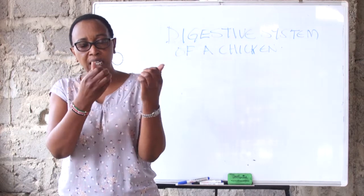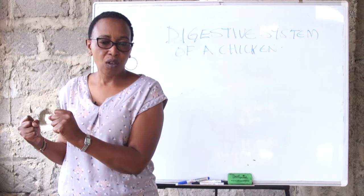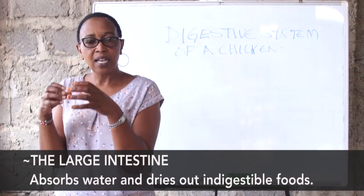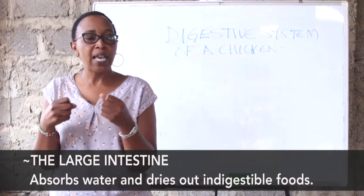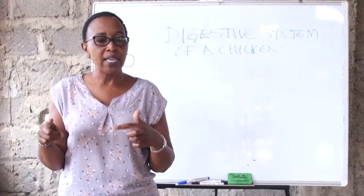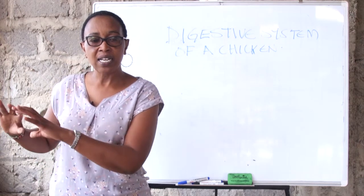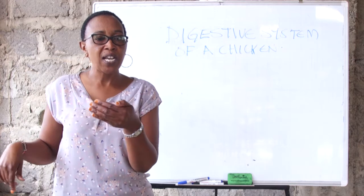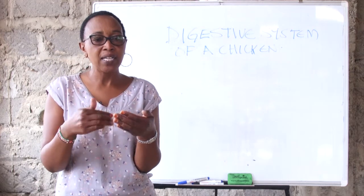The food then combines with the rest of what came from the gizzard and is sent to the large intestine for absorption of water. All the saliva is now absorbed in the large intestine, and the waste combines with the nitrogen produced in the body and comes out as uric acid. Remember that the bird does not urinate, so all the water is converted — the wasted nitrogen is converted into uric acid at the large intestine and sent out as faeces. Whenever you see a bird dropping faeces, you will find a whitish substance, meaning there was nitrogen wasted and formed into uric acid.